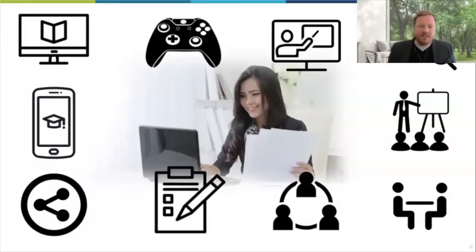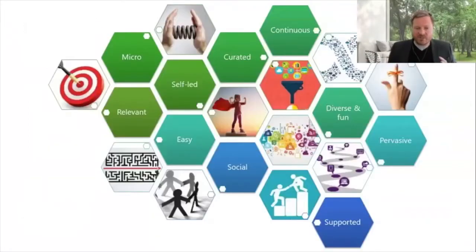Not all learning interventions include all modalities. Key components of modern digital learning typically involve micro learning — because we want to respect people's time. It has to be relevant. It's normally self-led, though there might be facilitator-led or coach-led elements. Generally, the whole stream is driven by the learner. It should be easy to access, easy to consume, social, curated, continuous, diverse, and fun. It should be sticky, supported by people, and pervasive — meaning it should be a fixed part of my job cycle rather than an event I'm told to attend.